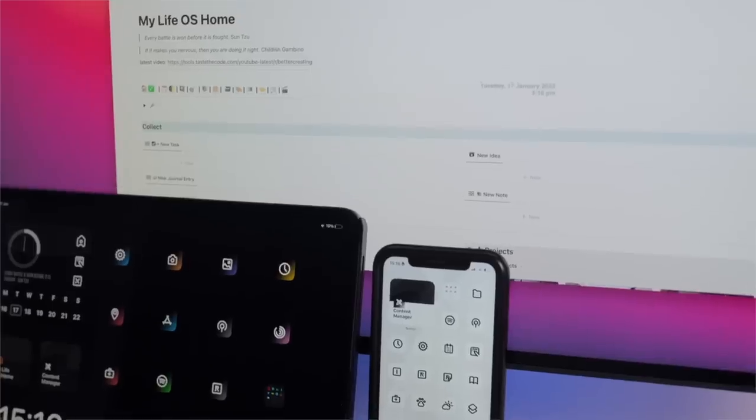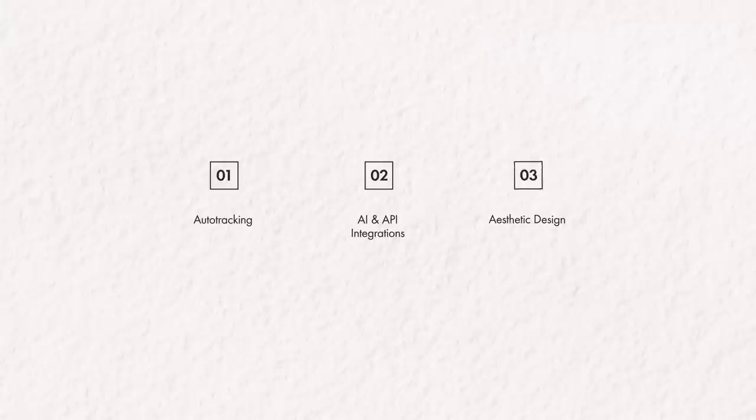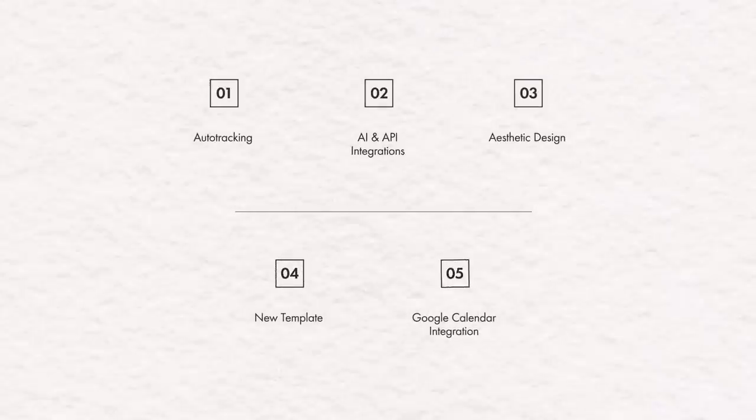From auto-tracking, AI and aesthetics, to new templates and a true Google Calendar integration — maybe, is it coming? Let's get stuck in.